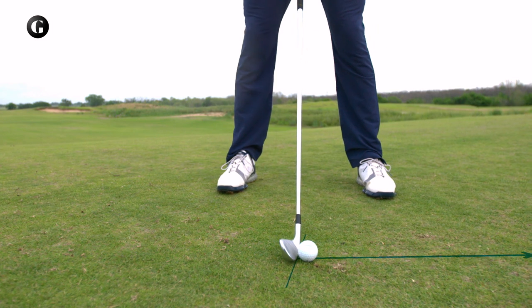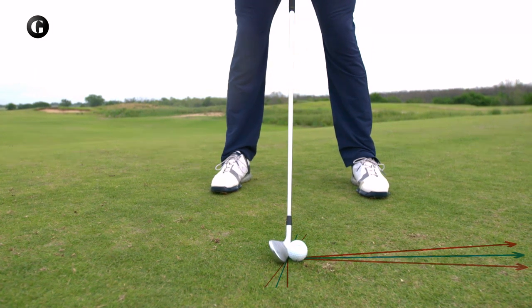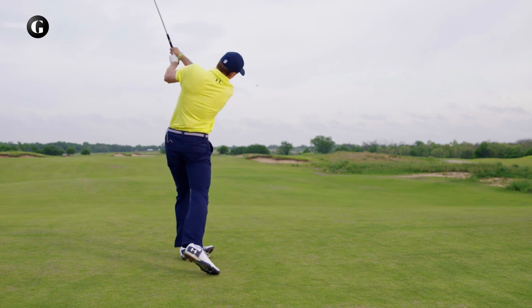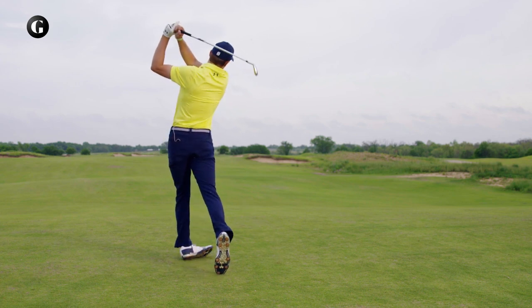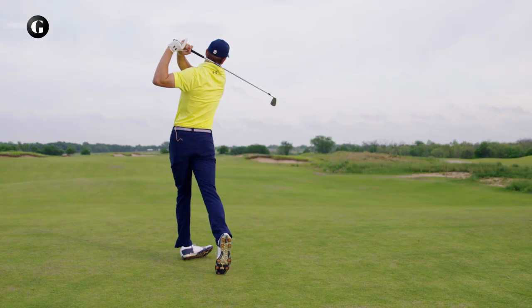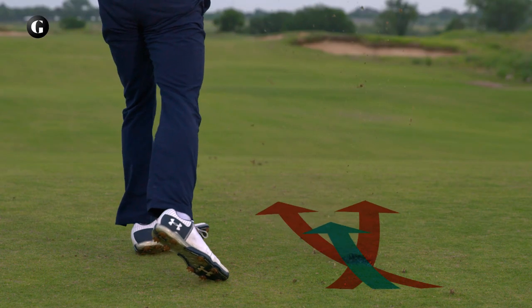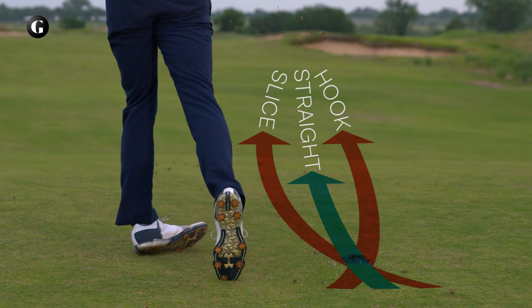A club's face at impact is as much as 85% responsible for where a shot goes. Before the advent of sophisticated launch monitor technology like TrackMan, it was believed that path — or the direction a club is moving left to right at impact — had a far greater effect at creating hooks and slices.